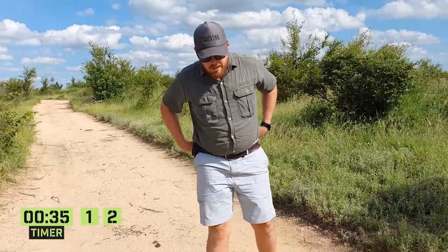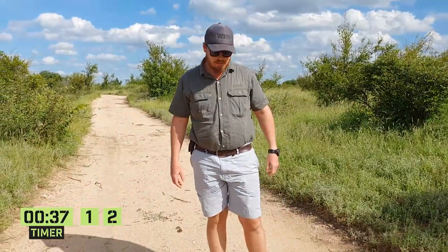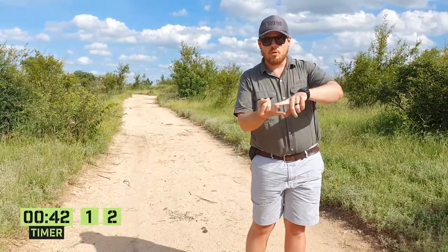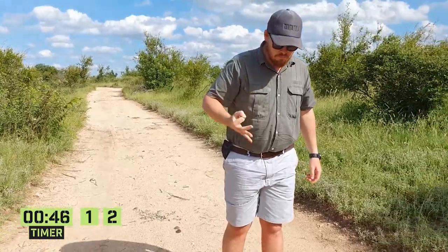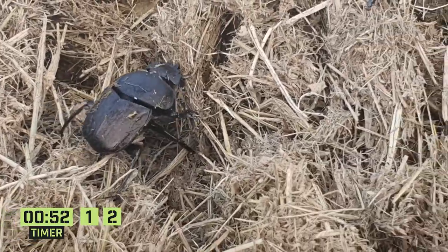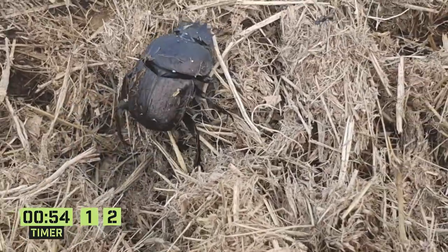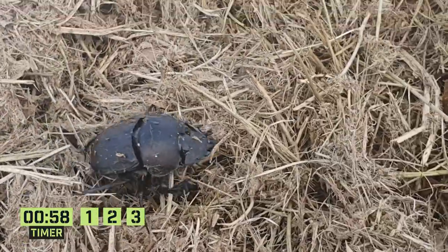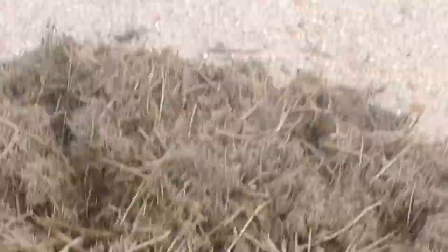Dung beetles are an incredibly special type of bug, probably one of the most important bugs out here. I'd rate bees, termites, and then dung beetles in terms of how important species are. There is also a great theory that dung beetles have an incredible capability of actually being able to navigate by just looking at the stars. You see them rolling down the road, and every once in a while they stop, have a look around on top of their ball, and then carry on.